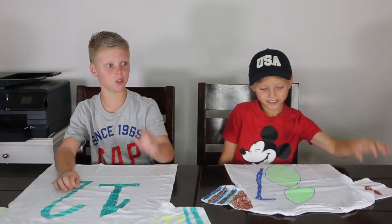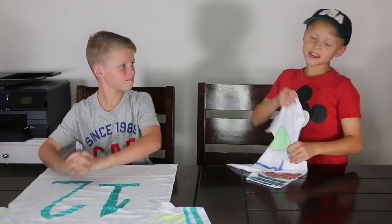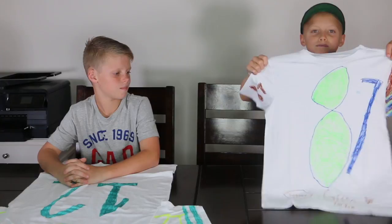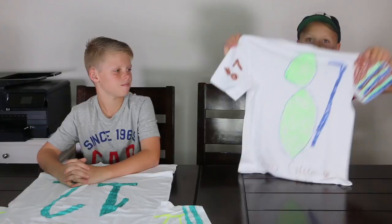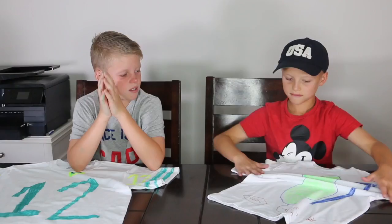My shirt is number 87 — Jordy Nelson from the Green Bay Packers. My colors were blue, green, and brown. I did this and put all my colors on the side, and on the other side I put the number right in the middle, and then on the back I put 'I made this look easy' and a football.